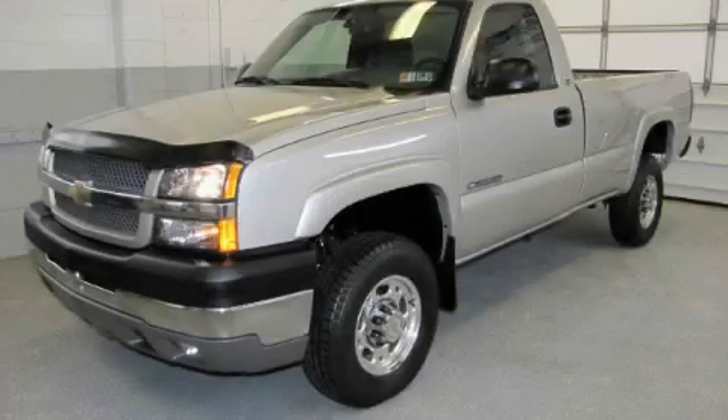This is a 2004 Chevrolet Silverado 2500. Strong, durable, and dependable.